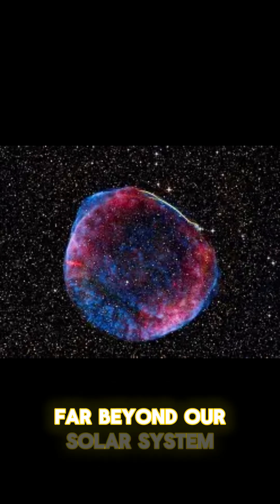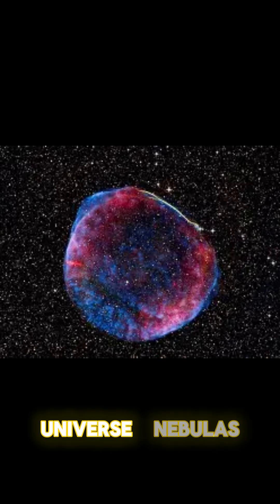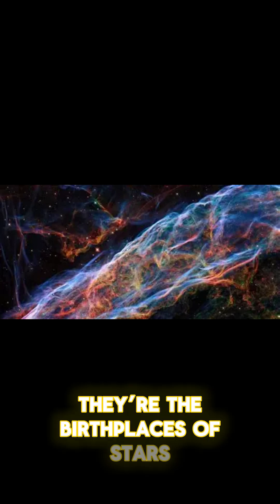Out in the vastness of space, far beyond our solar system, are some of the most breathtaking sights in the universe: nebulas. These aren't just clouds of gas and dust floating around — they're the birthplaces of stars.